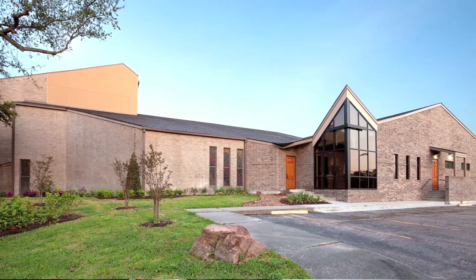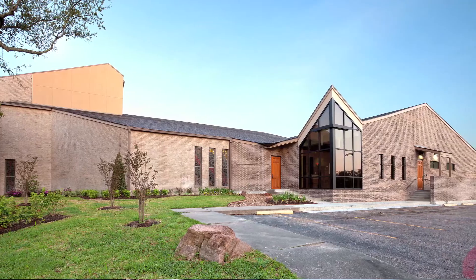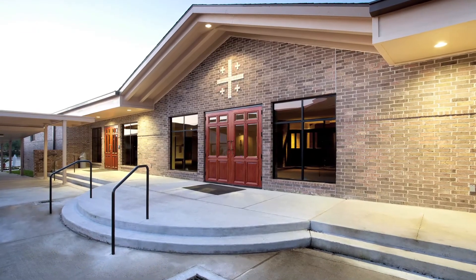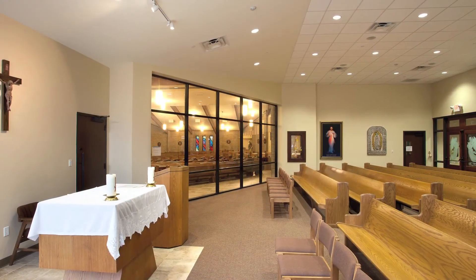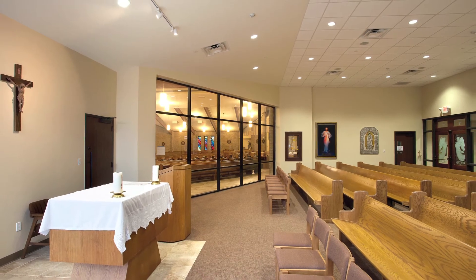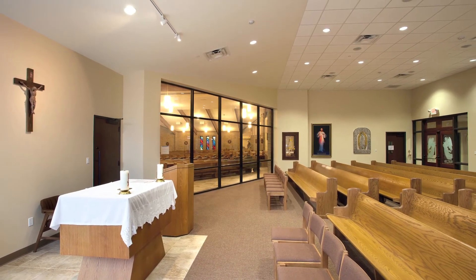We work regularly with the Archdiocese and we value the opportunity of serving these communities. We feel we were selected for this project because of our experience and sensitivity to Catholic design that you may not see in other church facilities. It's very rewarding to see the existing worship space be reimagined into something that will continue to be used by the congregation — it brings appreciation from the congregation, and it's rewarding as an architect to see something continue to have life.